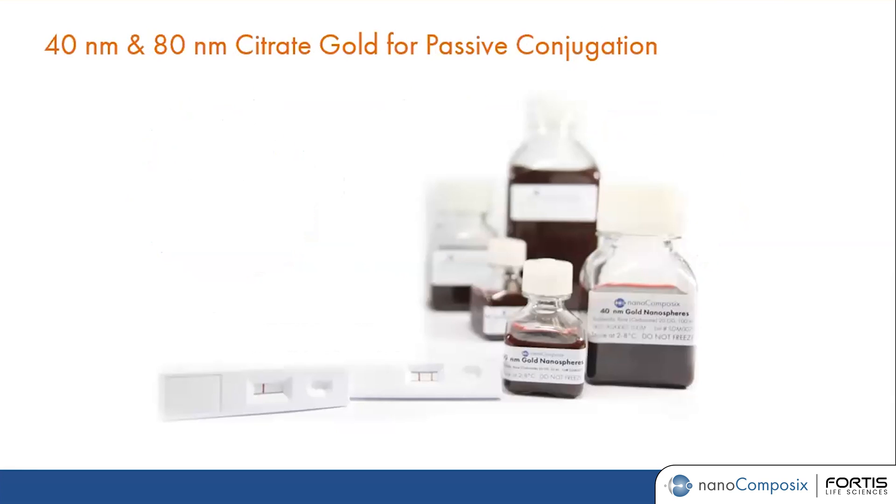Let's talk a little more about the 40 nanometer and 80 nanometer citrate gold particles. These are some of the most common particles used, especially the 40 nanometer gold. It has been used for a very long time for lateral flow assay development. If you're looking at a lateral flow assay with a red control line or test line, most likely that is from the 40 nanometer citrate gold. It's a very easy material to work with.